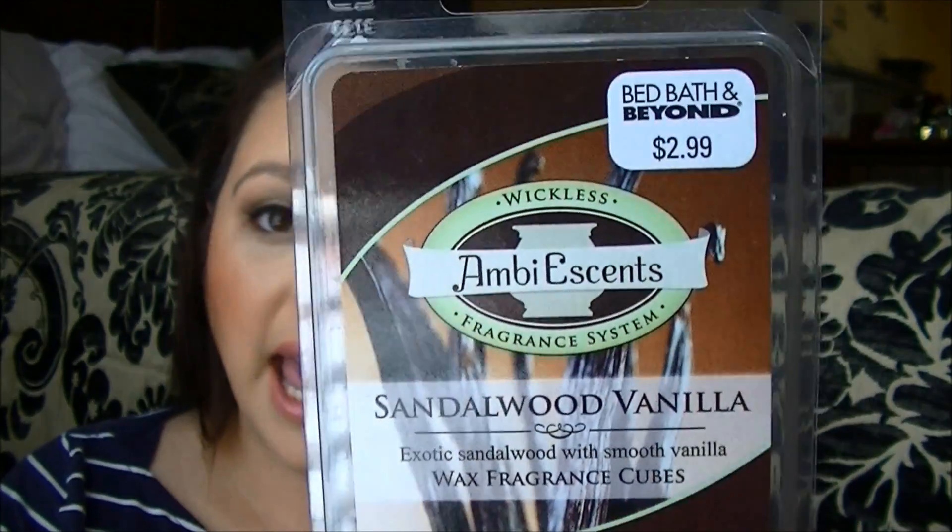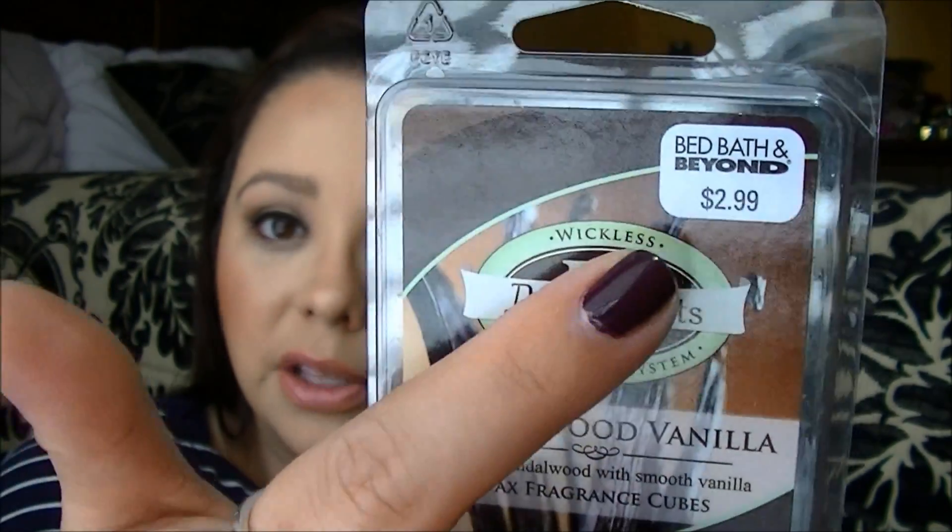Next is a household item — the Ambi Essence Sandalwood Vanilla wax fragrance cubes. You can find these at Bed Bath & Beyond and they're $2.99. These work amazingly, they're so strong, and they last for such a long time. If you have any of those wax burners, I would highly recommend checking these out next time you go to Bed Bath & Beyond. Definitely a repurchase for me.